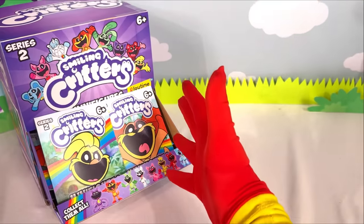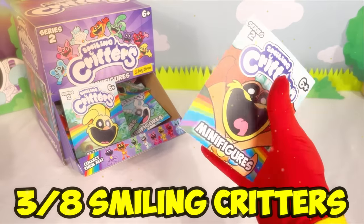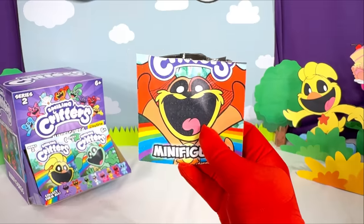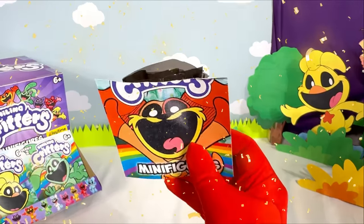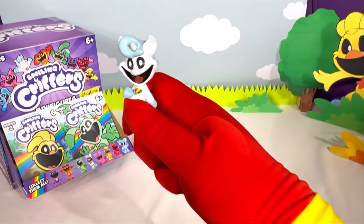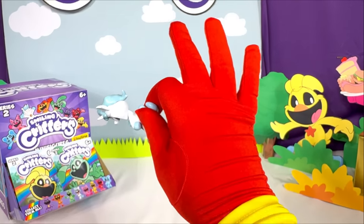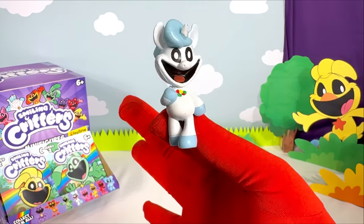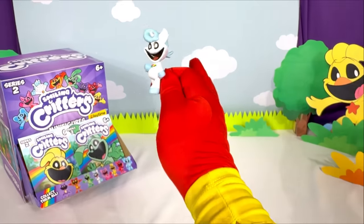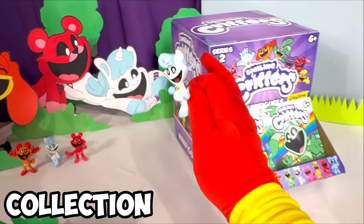Bag number four, I'm feeling good! We've already found three new figures, three bags in — we're off to a good start! Next bag, can we get another new figure? Our first duplicate — Crafty Corn! Two Crafties in a row, I don't mind — these figures look incredible! Doesn't look like there's anything different about this figure. Let's go ahead and add it to the collection!